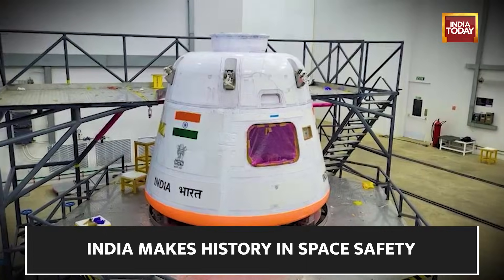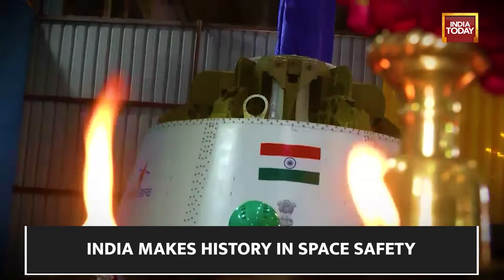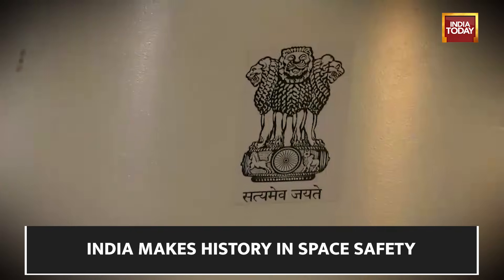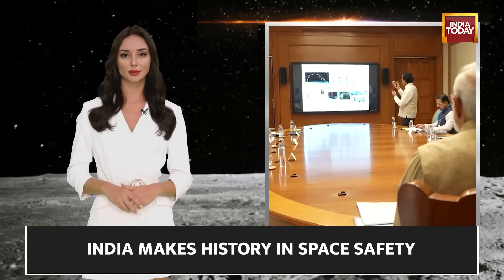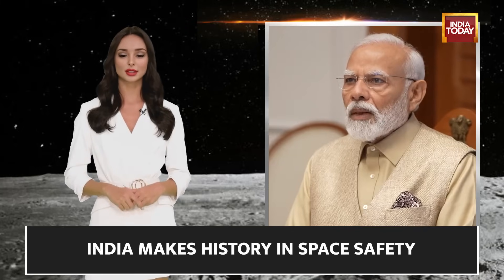The Indian Space Research Organization, ISRO, is set to conduct a significant test flight for its ambitious Gaganyaan mission. The Gaganyaan mission is a significant step towards India's ambitious goals in space exploration, including setting up an Indian space station by 2035 and sending an Indian astronaut to the moon by 2040. Gaganyaan represents India's first foray into human spaceflight.